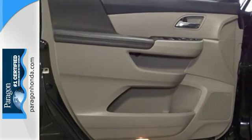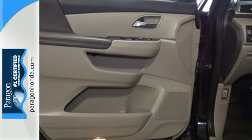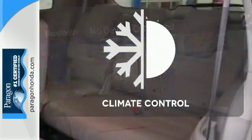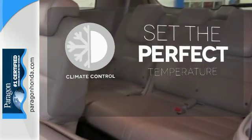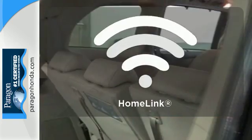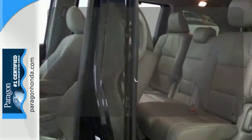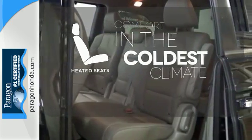Vehicle stability assist, smart vent front side airbags, and three-row side curtain airbags keep what's most precious safe. The climate control lets you set the temperature exactly where you want it. Program garage door openers, gates, and lighting systems with HomeLink. The heated seats keep you comfortable no matter how cold it is.